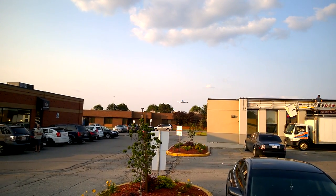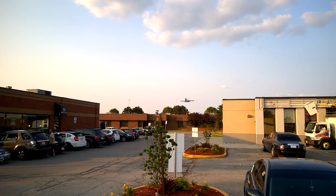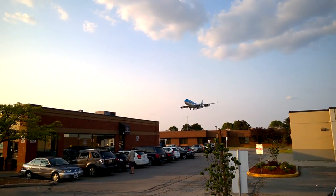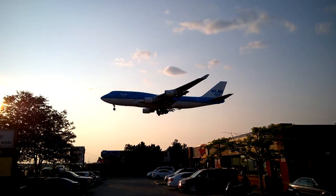Hello everybody. This is a bit of a camera test because I am going to the HMCS Haida tomorrow. So I decided that today, before I actually go there, I would try out this camera to see if it would capture in a reasonable 1080p. And I think it seemed to have done okay.